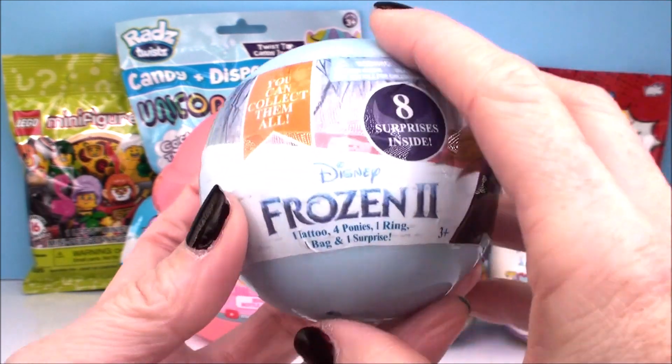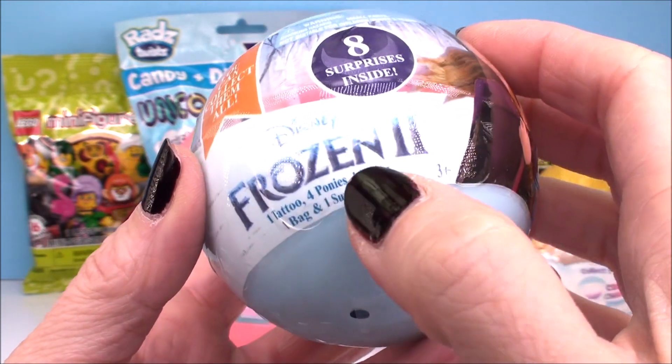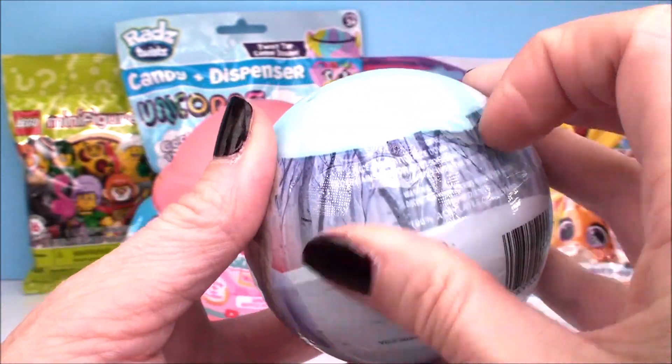First up we have a surprise ball from Disney's Frozen 2. We've got eight surprises inside including a tattoo, four ponytail holders, a ring, the bag that it all comes in, and then each one has a special other surprise.